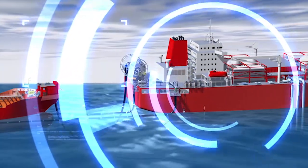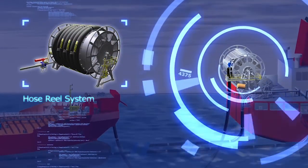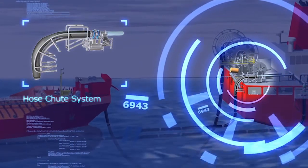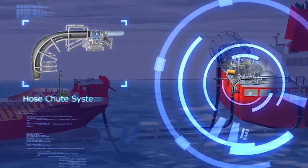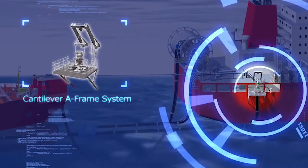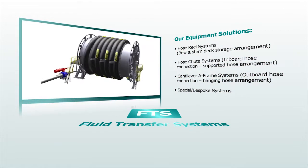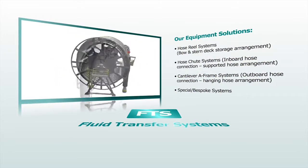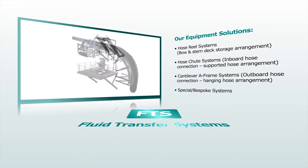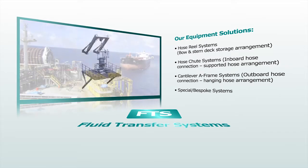Techflow Marine fluid transfer systems are engineered to deliver safe and efficient loading and offloading operations in various offshore and onshore applications. Typically these systems will utilize flexible pipe to transfer crude oil or other media in dynamic applications. Various hose storage reels, chutes or outboard platform stations are available, specifically engineered for individual applications and installations throughout the world.